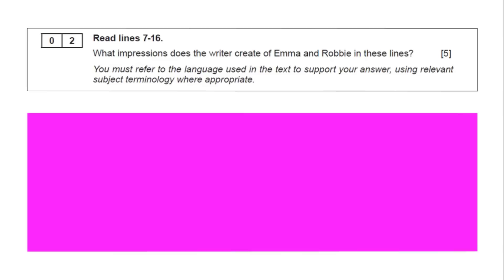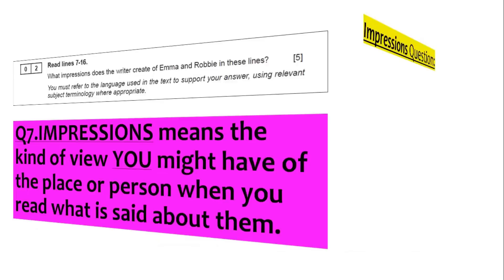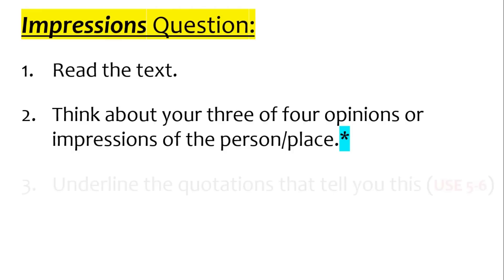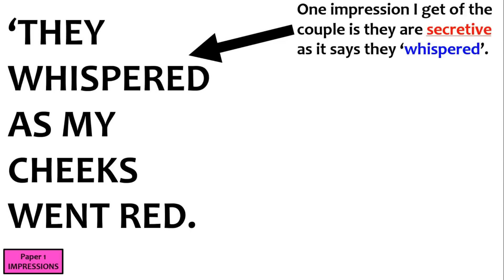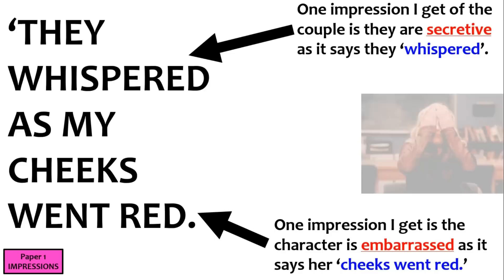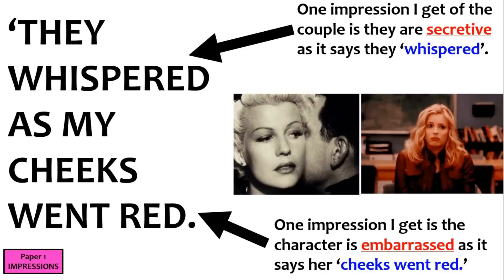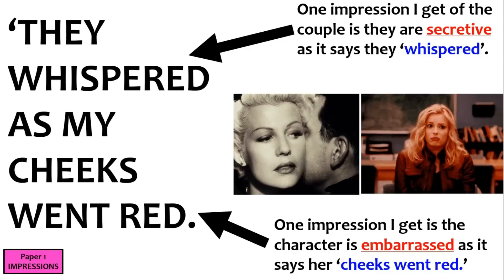What does 'impressions' mean? It basically means a kind of view you might have of a place or person when you read what is said about them. To do this question: read the text, think about 3 or 4 opinions of the person or place, underline the quotes that tell you this, and pull it together. For example: 'they whispered as my cheeks went red.' Whispered might suggest they're secretive; cheeks went red might suggest someone is embarrassed. So: 'one impression I get of the couple is they are secretive as it says they whispered.' That is basically what the question is — picking out a word and saying why it's been used.